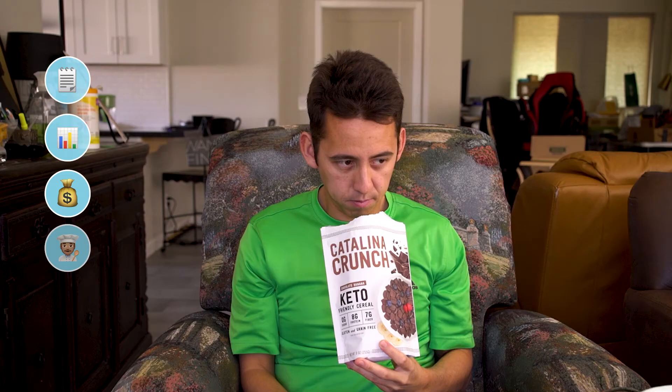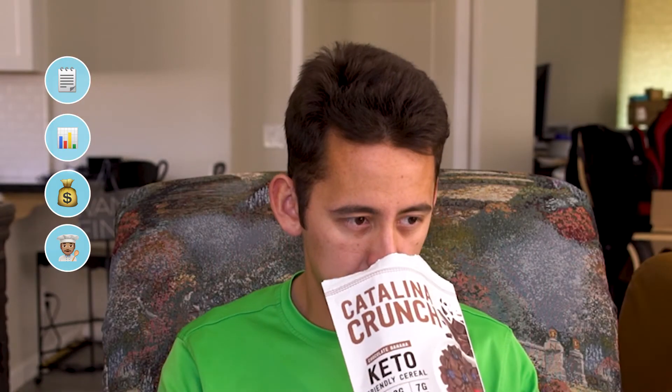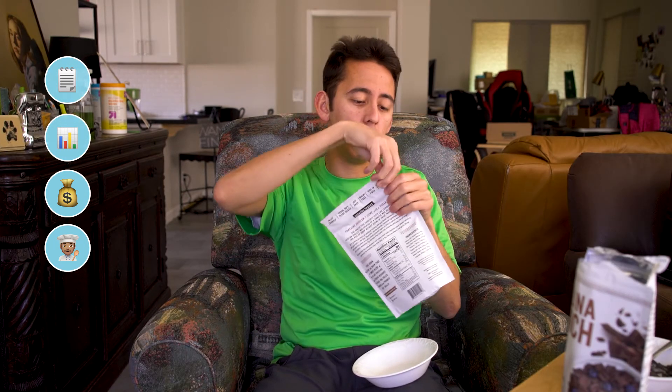Now let's get into the tasting. So we got our Khalifa almond milk. I'll do the banana first. I'm getting a banana smell. The taste of the dark chocolate and the banana are very subtle. I don't really taste much of any sugar in this, honestly. Dark chocolate time. You get the chocolate taste. Pretty crunchy. Doesn't taste like normal cereal — I'm going to be completely honest — because it's keto cereal. Zero added sugar and the flour they're using isn't regular wheat flour; it's organic pea protein.